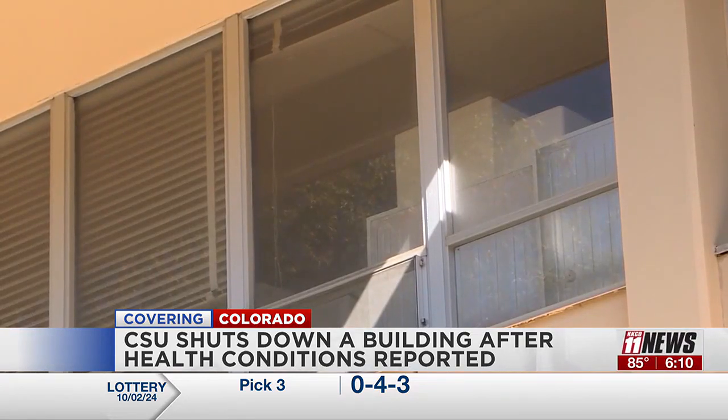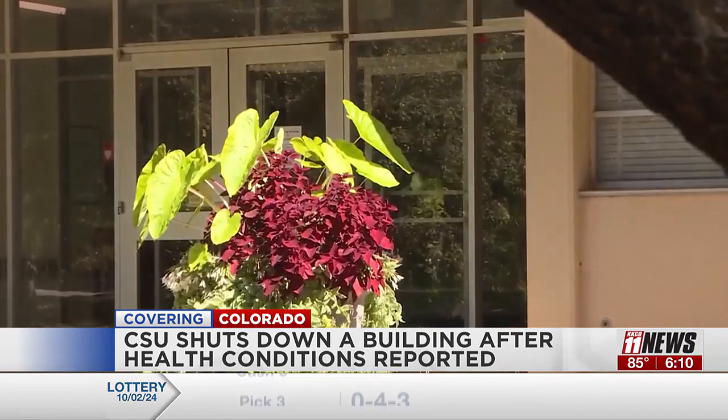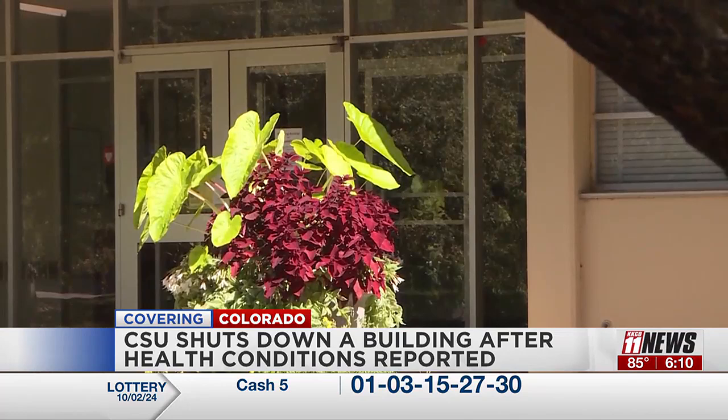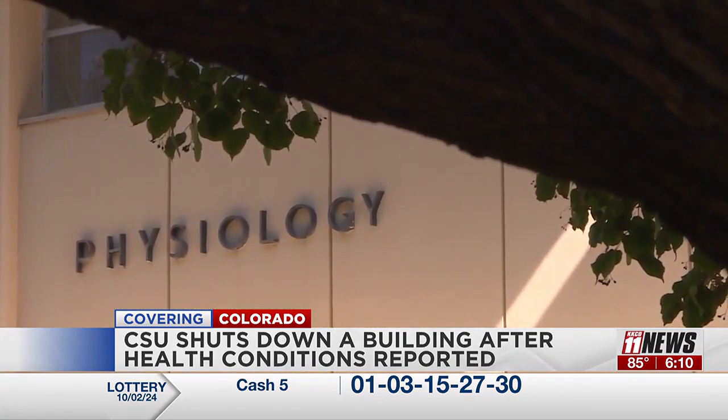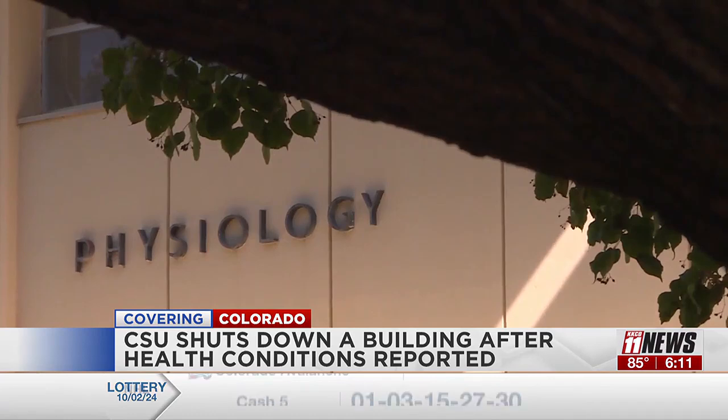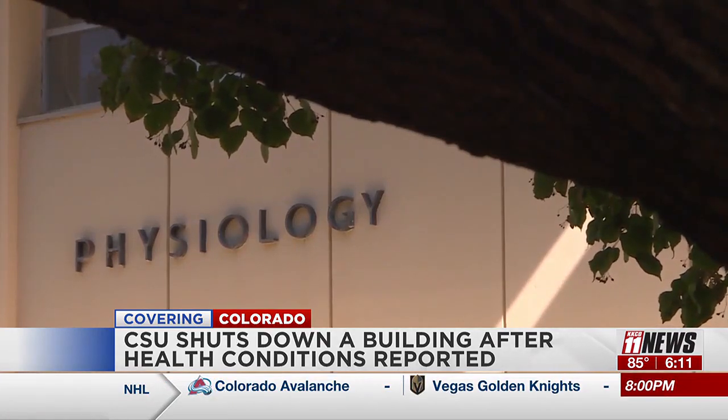CSU then enlisted a third party for additional testing, and to date they say they have not identified any further concerning issues out of this building. However, they have temporarily relocated classes and lab spaces while the testing continues.